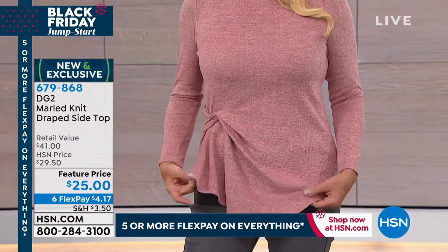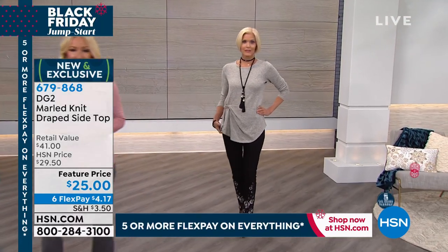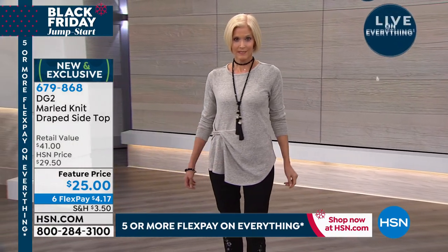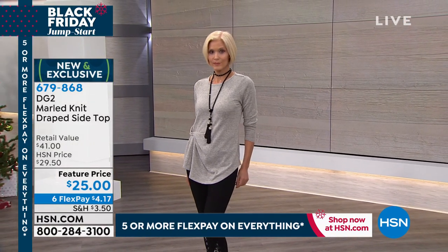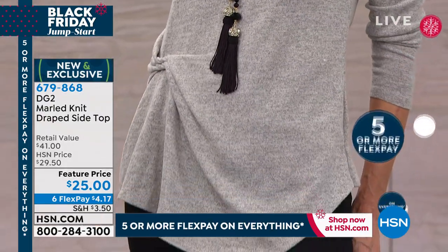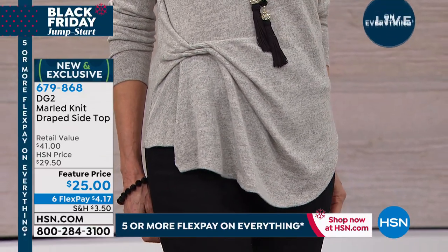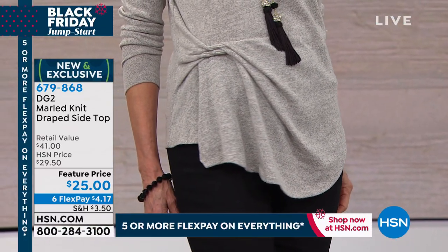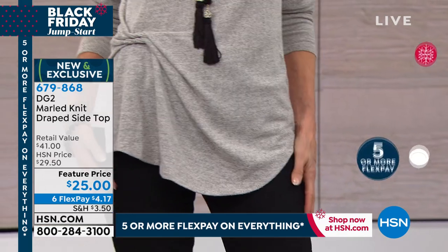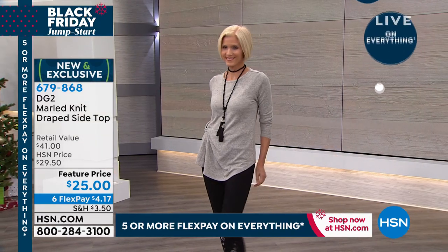We always use someone around 50 years old for our fit model and drape it — that gives such a high-end effect. Look at the drapeability, the flow at the bottom, how individualized it looks. And that marled yarn is so high end — throw it in a washer, throw it in a dryer, your work is done. I honestly feel like this is a collectible. Don't buy it in one color — you're going to kick yourself.